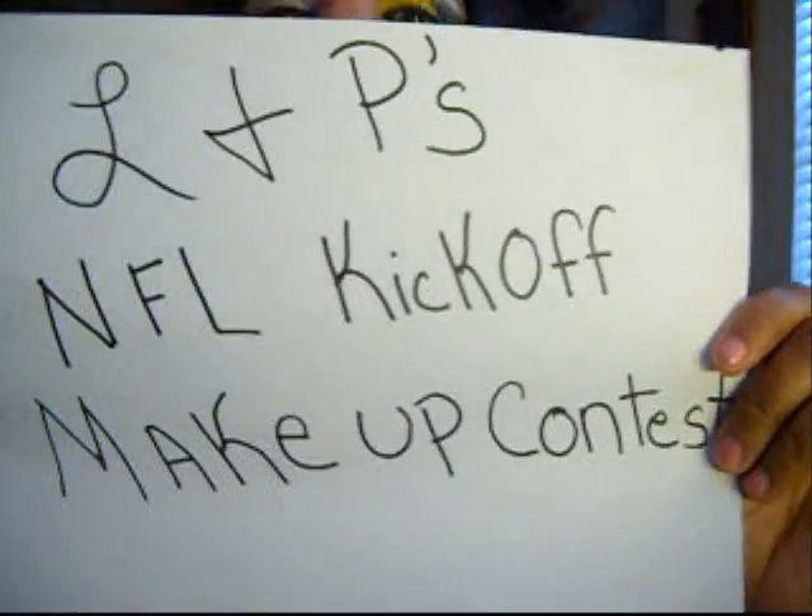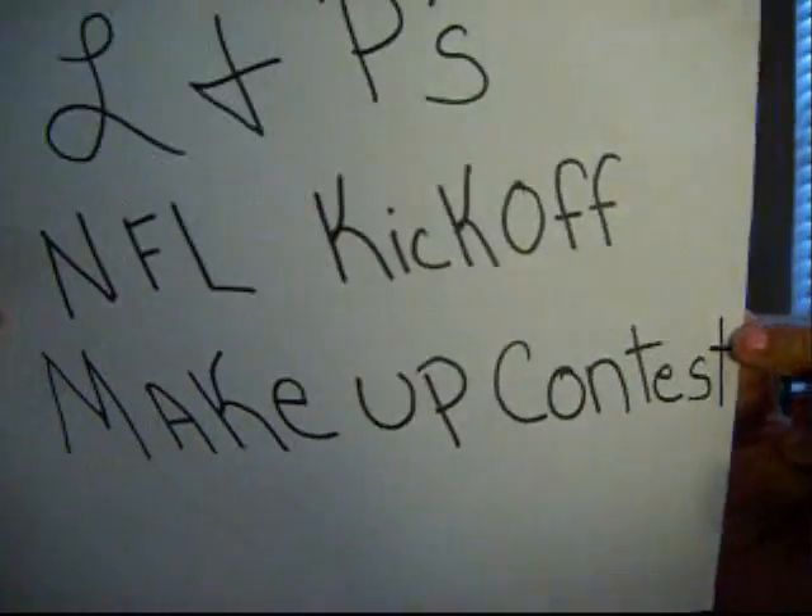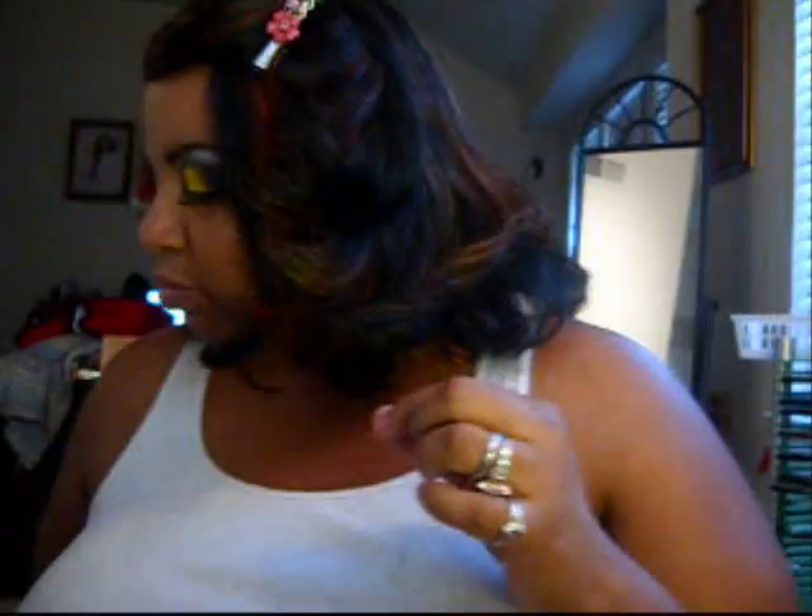A contest entry for L&T's NFL Kickoff Makeup Contest, and my favorite team is the Steelers. Yes, I love the Steelers. It's my hometown team. I'm from Pittsburgh, Pennsylvania. I now live in Fort Worth, Texas, but I love my Steelers.